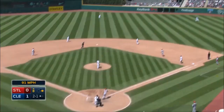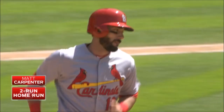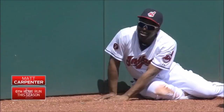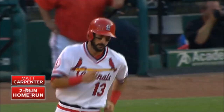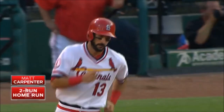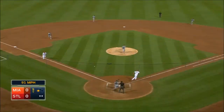2-1 to Carpenter, well hit to right center field, back goes Bourne to the track, to the wall — and this ball is gone! Home run, Matt Carpenter. Carpenter hits a high fly ball to right field, Rios is back at the wall — and it's gone! The second two-run homer for the Cardinals tonight, this one puts them on top, 4-2.